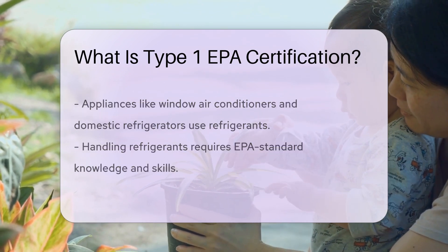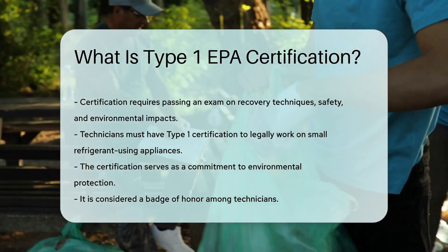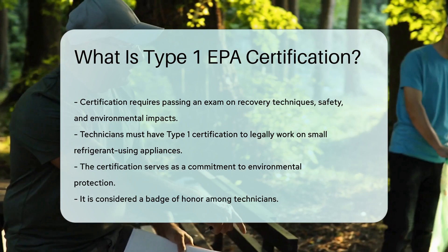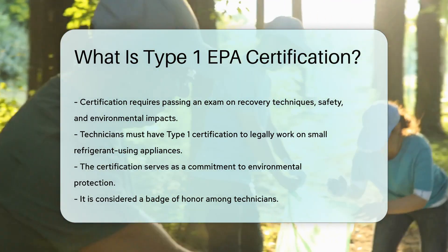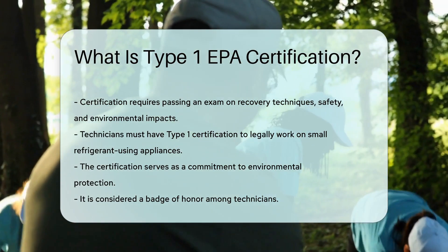So, who needs this certification? Technicians. If you're working on small appliances with refrigerants, you've got to be Type 1 certified. It's not just a good idea, it's the law. Think of it as a badge of honor — a sign that you're doing your part to protect the planet. And that's something we can all feel good about.